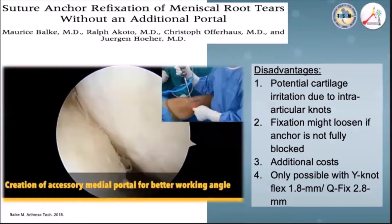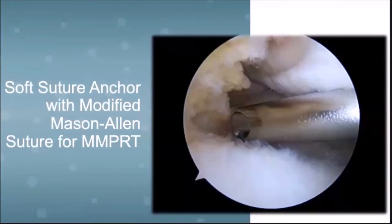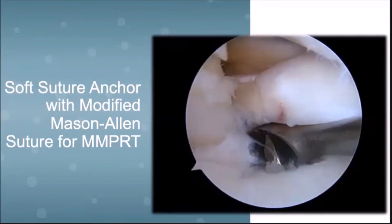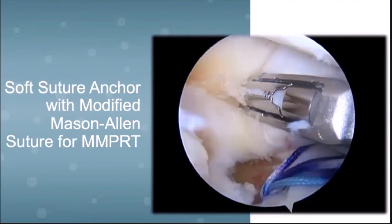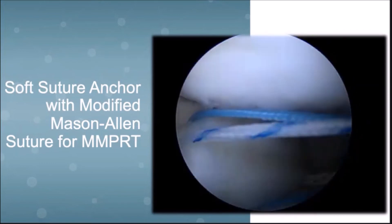Still, we must always take note of the disadvantages of this technique. This is another example of medial meniscus posterior root repair using a soft suture anchor. You can see in this video how we pull the anchor into the tibial tunnel and make the modified Mason-Allen suture configuration to repair the root.